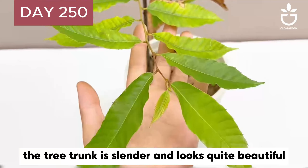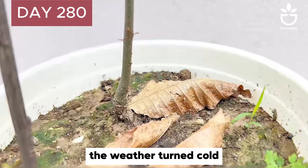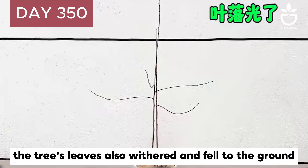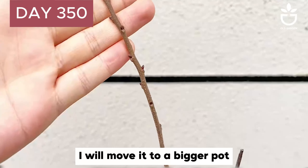On Day 250, the chestnut tree was more than one meter tall. The tree trunk is slender and looks quite beautiful, though the leaves are also old. In the following days, the weather turned cold and the tree's leaves withered and fell to the ground.